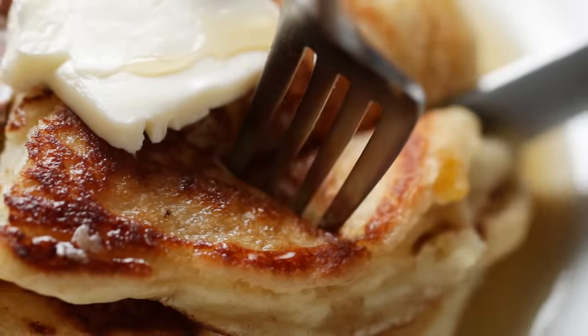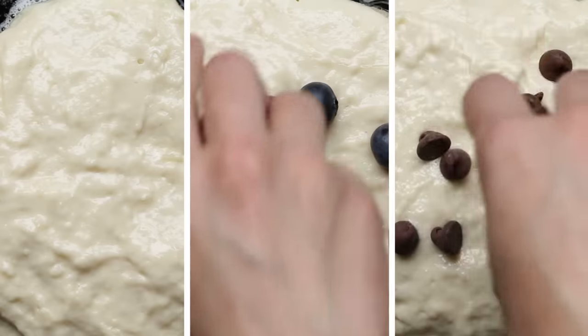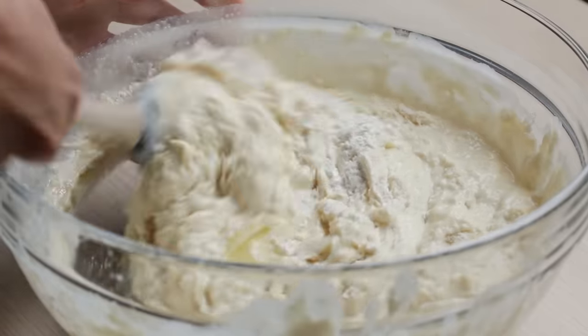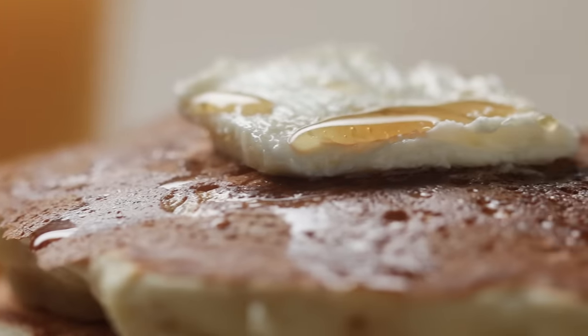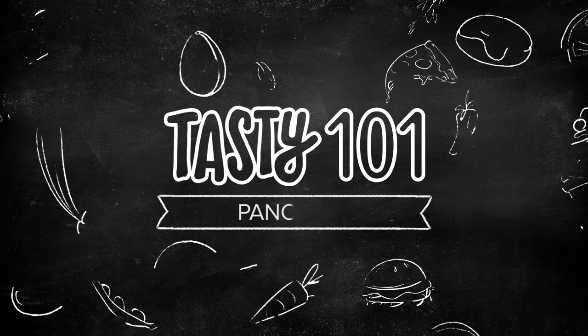Pancakes are one of the most iconic breakfasts, and so many recipes claim to have the best. So we spent several weeks and tried out a few techniques, and we found what it actually takes to make the best, fluffiest buttermilk pancakes ever.